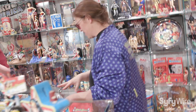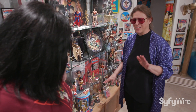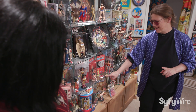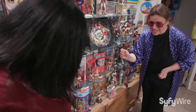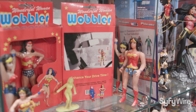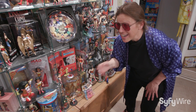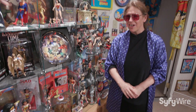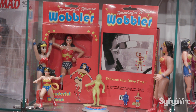Okay, we're going to action figures — and bootleg, which is its own special category. This is the best bootleg piece: it's the Wonderful Woman Wobbler, like a hula dancer for your car. Look at the back of the package — it's Elvis. They glued a piece of rug on some poor dude's face to make him Elvis. 'Enhance your drive time.' My absolute favorite bootleg — that's amazing.